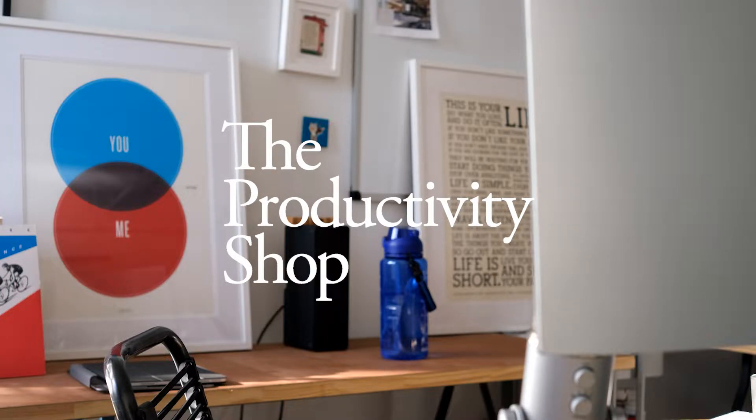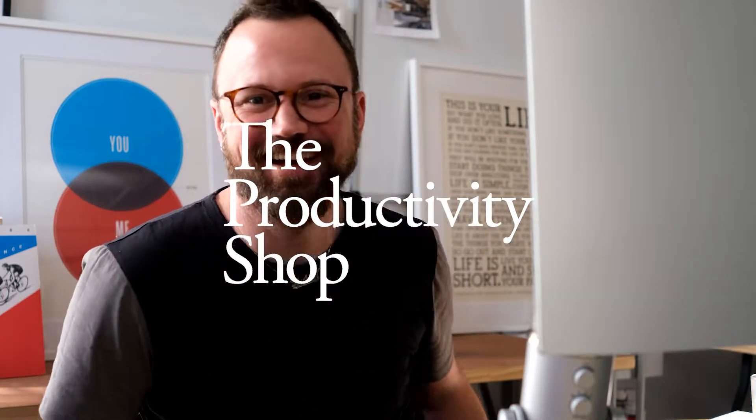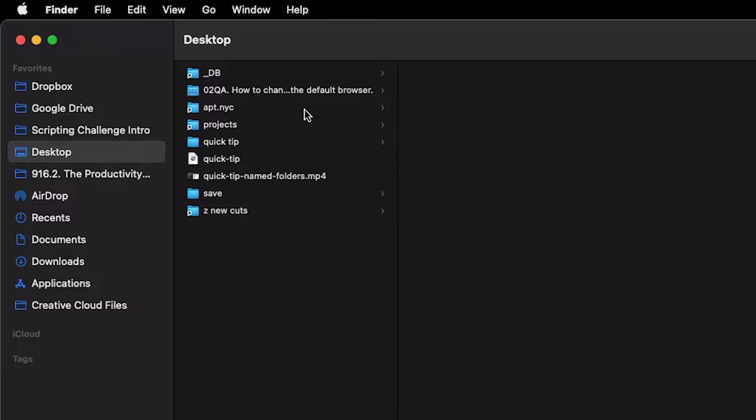Welcome to the Productivity Shop! Hey, what's up? This is just a quick tip about a new workflow that I'm doing. Essentially, I always forget what I'm doing. For example,